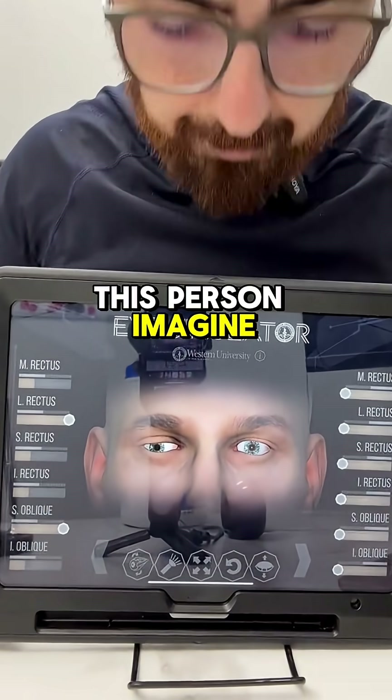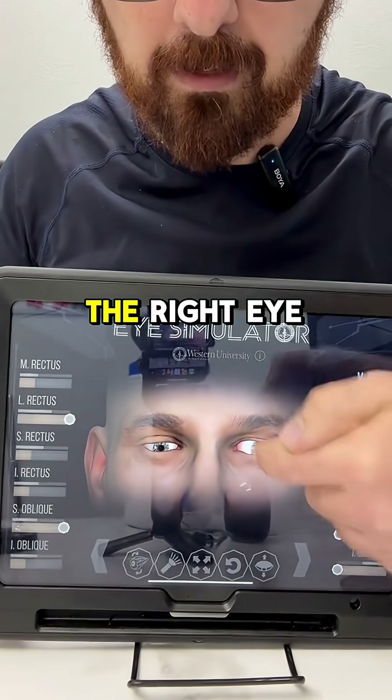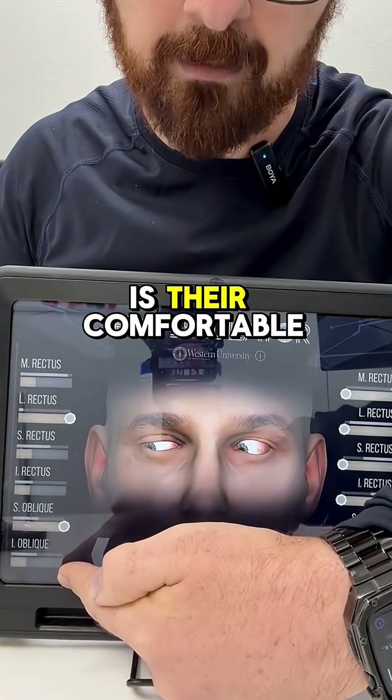Imagine this person tries to look to the left — their right eye cannot look to the left. Looking up, looking down, their right eye cannot look to the left. Can't even look up and to the right. But down to the right, this is their comfortable gaze.